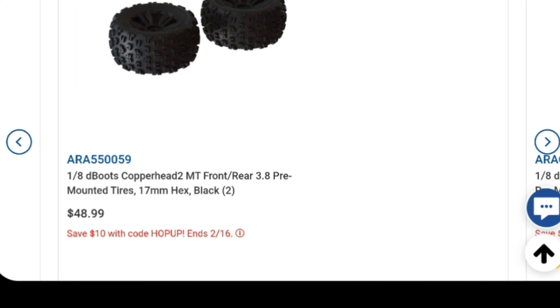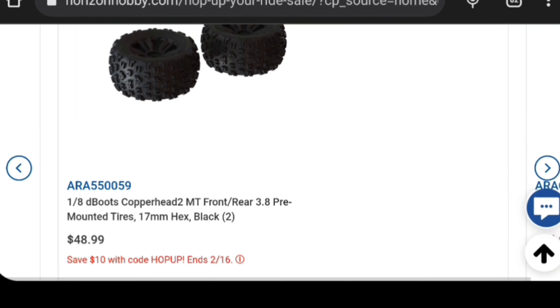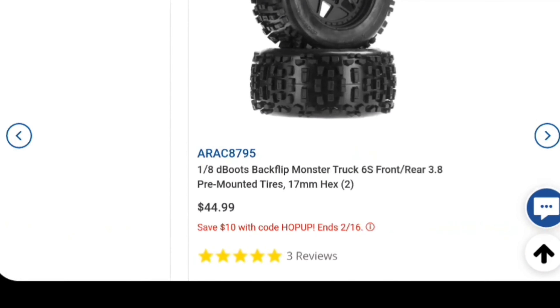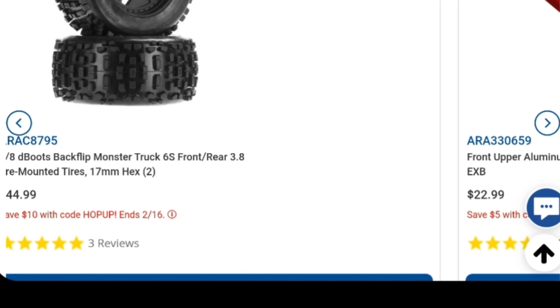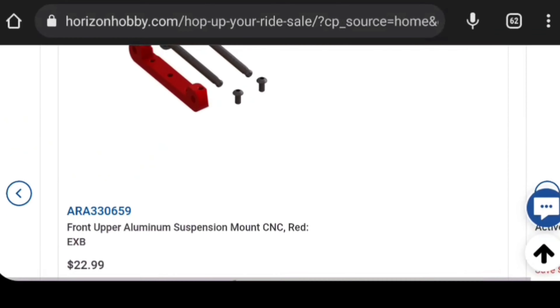I remember I put the Copperhead 2 tires on my Fireteam - it actually lowers it down and makes it look a little bit meaner in my opinion. Then you can get the Backflips, and of course you don't have to get them for the Fireteam, you can get them for your other vehicles as well.